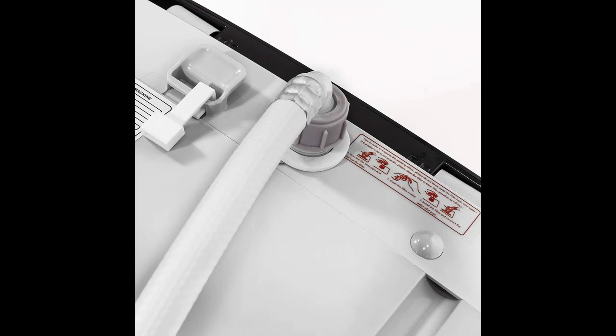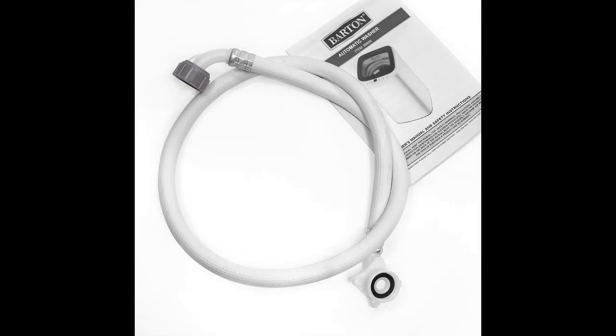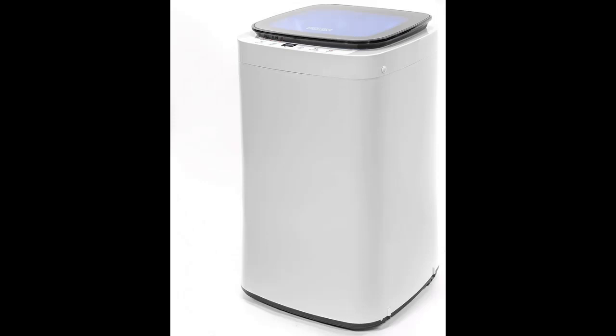The built-in drain pump and drainage tube allow you to easily drain out dirty water, making it a good choice for an apartment or dorm doing medium or light laundry. This compact automatic washer is effective enough to leave your clothes smelling pleasantly clean and fresh.